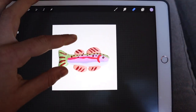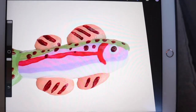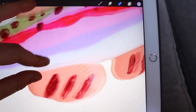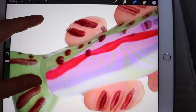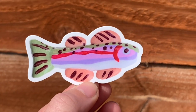I just had the most genius idea. This is just a picture of my rainbow trout earrings — I took it into Procreate and I'm going to make a sticker out of it, because I know not everyone is into the earrings as an accessory, but I feel like this is a cute sticker. So if you want one of the clay trout but you don't want the earrings, I'm going to make these.